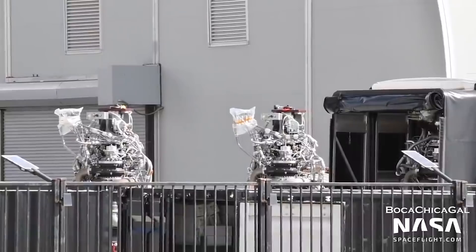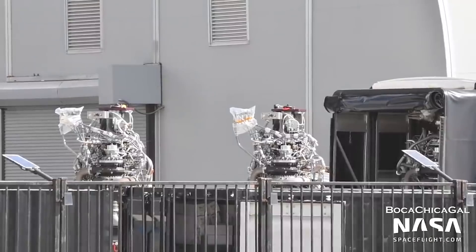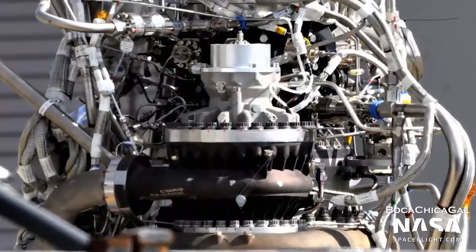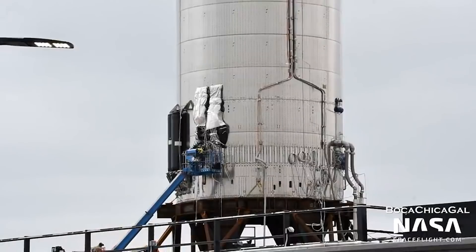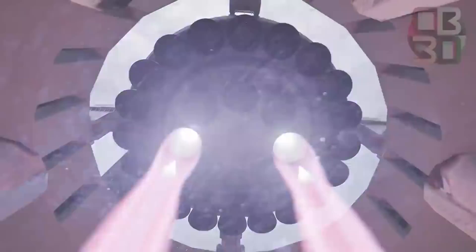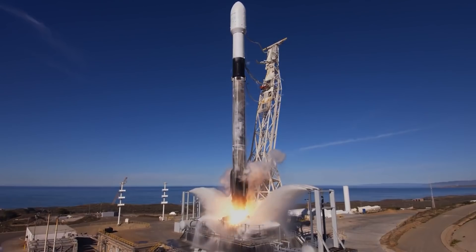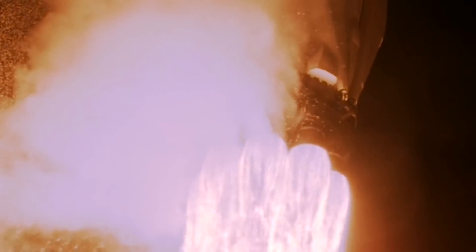Musk highlighted that SpaceX plans to produce at least 800 Raptor engines annually, with a maximum production rate of 1,000. Given that a single Raptor aims to produce 230 metric tons of thrust, if SpaceX uses all the engines produced in a year, the company's rockets will have generated 184 kilotons of thrust annually. In comparison, during the first half of this year, Falcon 9 rockets generated 15 kilotons of thrust across 20 Falcon 9 flights.